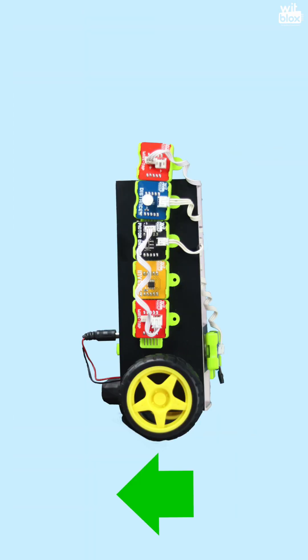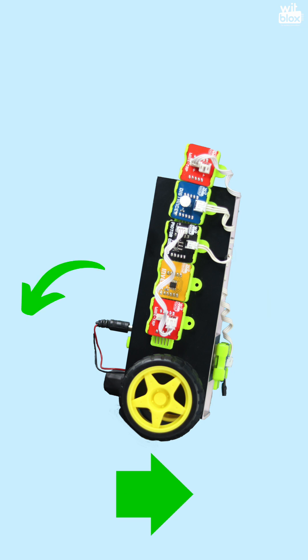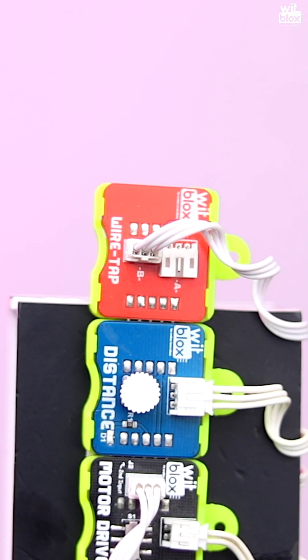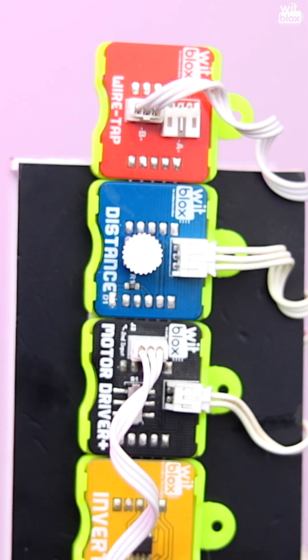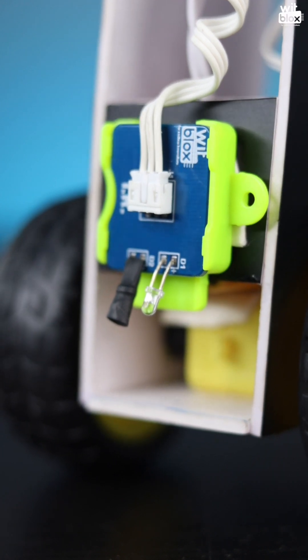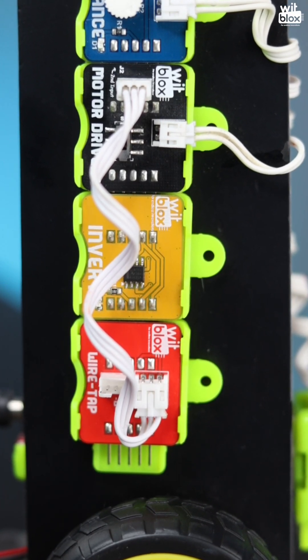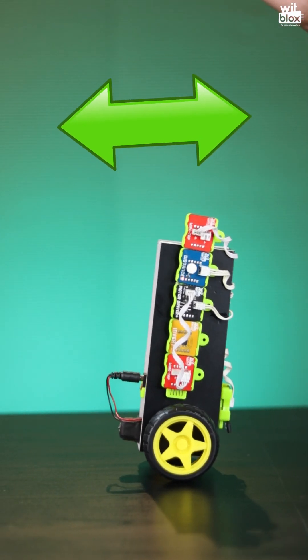Now let's see how this works. When the robot moves forward, the body falls in the opposite direction, and in order to balance, the robot should change its direction and move in the falling direction itself. For this, we will be using distance, invert, and wiretap. The IR sensor helps to detect the ground while falling, and the wiretap changes the direction of the motor. This is how the robot balances itself.